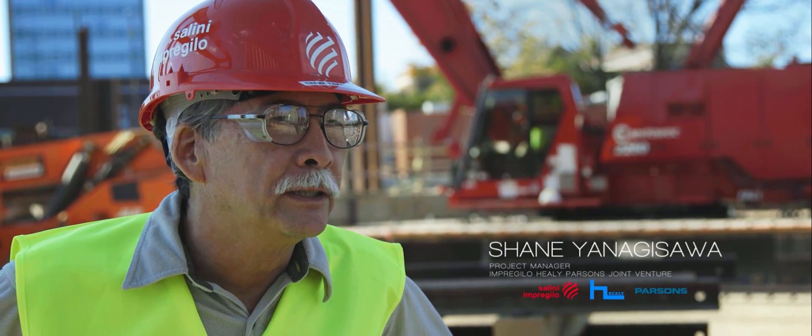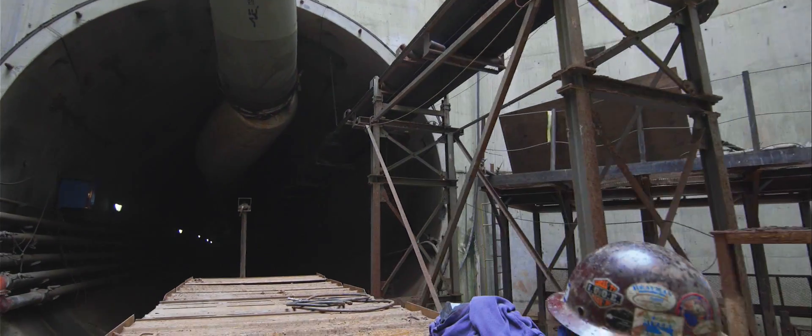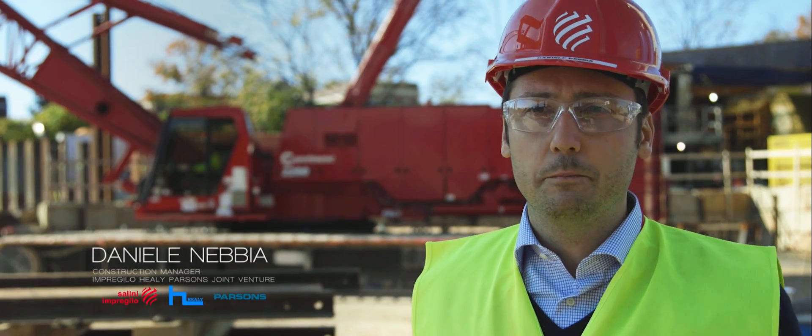What we're doing here is we're excavating a tunnel two and a half miles long and 23 feet in diameter, and it's going to intercept sewer overflows, which are a combination of rainwater and sewer water, that normally go into the river. We put those into this big pipe, which will go down to the water treatment plant. Surface operations are a vital part of the process.